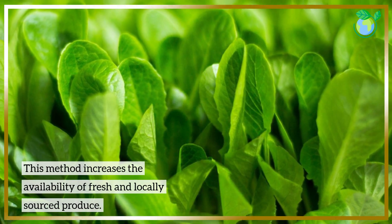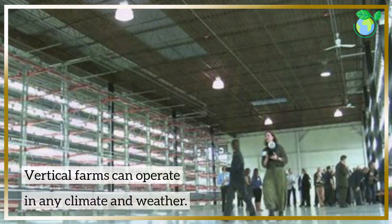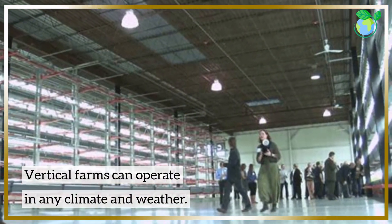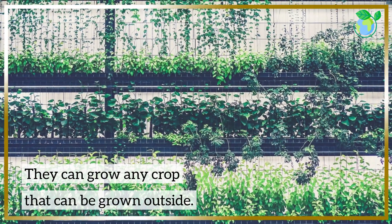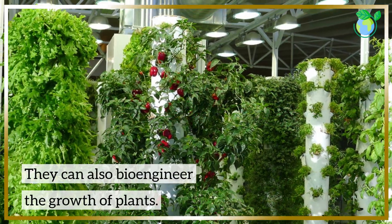This method increases the availability of fresh and locally sourced produce. Vertical farms can operate in any climate and weather, grow any crop that can be grown outside, and can also bioengineer the growth of plants.